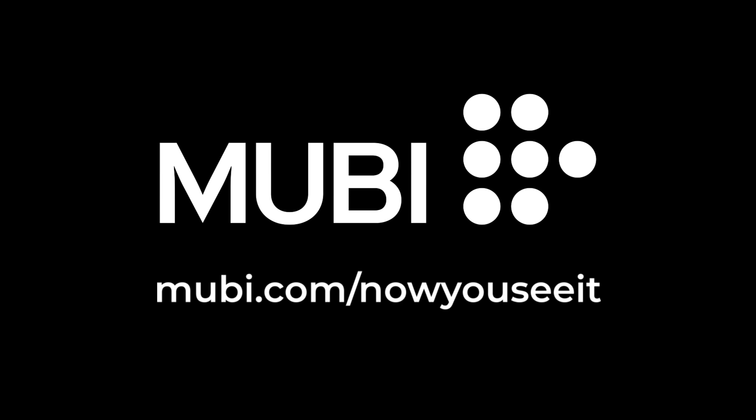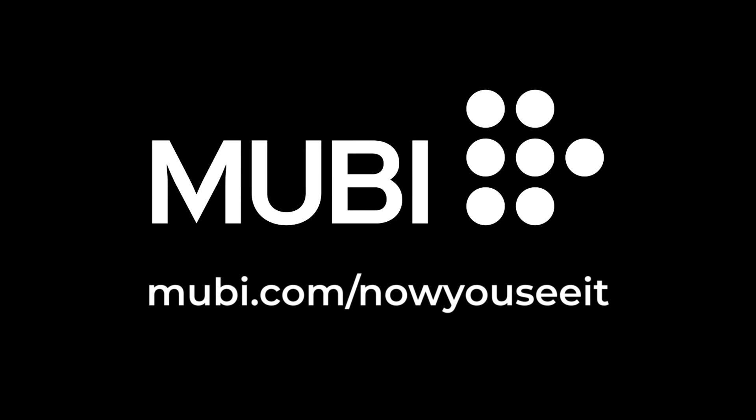This video is brought to you by Mubi. Get 30 days for free by going to Mubi.com slash NowYouSeeIt.